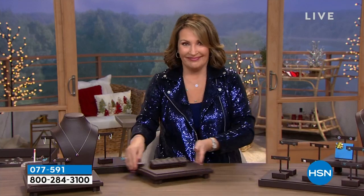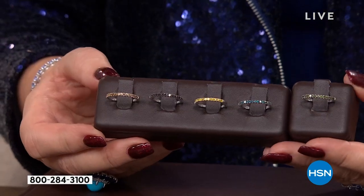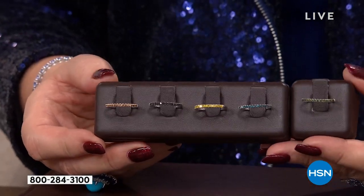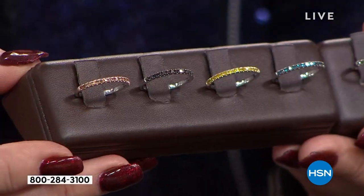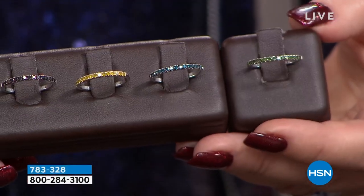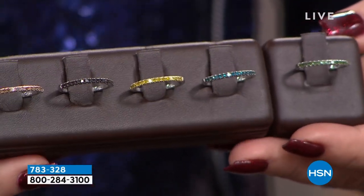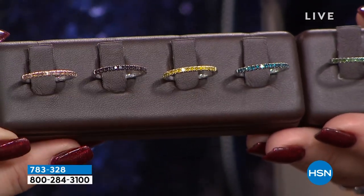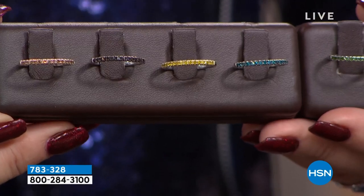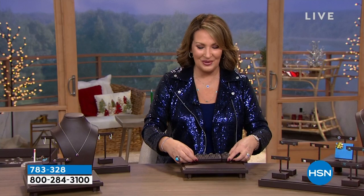And then one more — more diamonds for you. This is the ultimate diamond band. You can stack it, you can wear it as ring guards. We have it in champagne diamond, black diamond, canary diamond, blue diamond, and green diamond — all of the colors. A beautiful diamond band at a wow blowout price today for our year-end jewelry sale. That's coming up right around the corner.